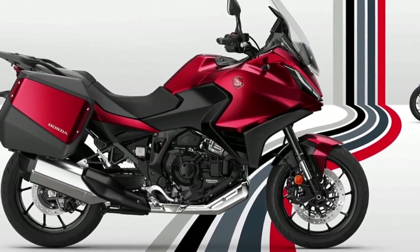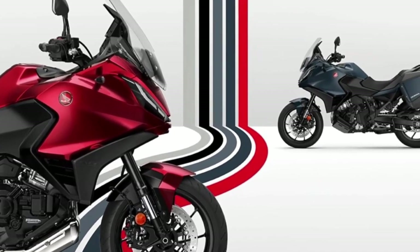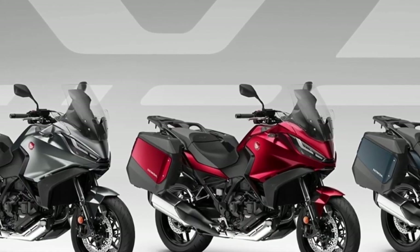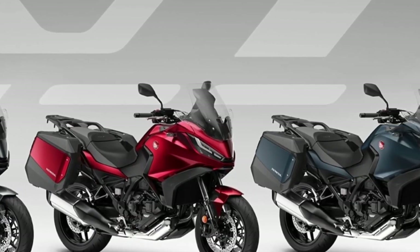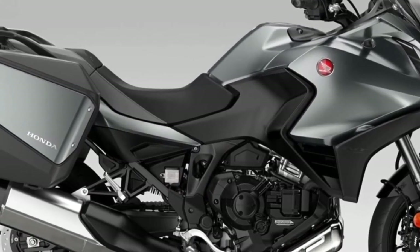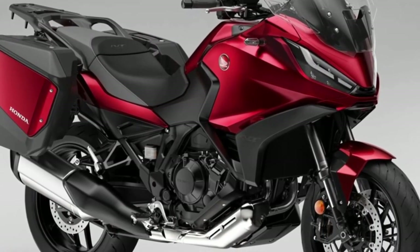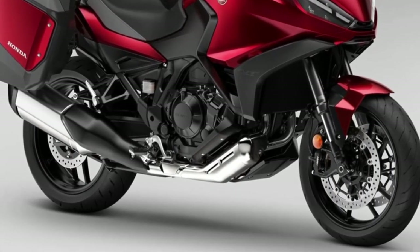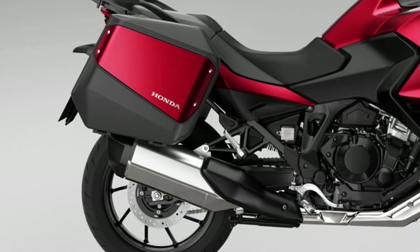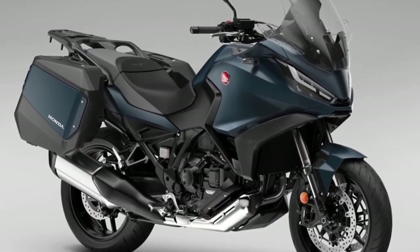Suspension is provided by Showa in the form of 43 mm front forks and a single-tube pressurized rear shock, both giving 150 mm of wheel travel. The two 17-inch wheels are fitted with 310 mm discs at the front with four-piston radial calipers, and a single 256 mm rear disc with a single-piston caliper. Braking is also assisted via ABS.